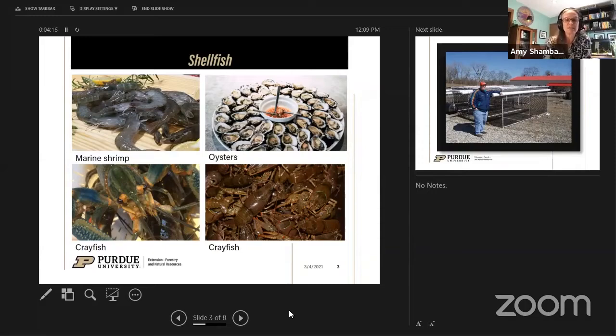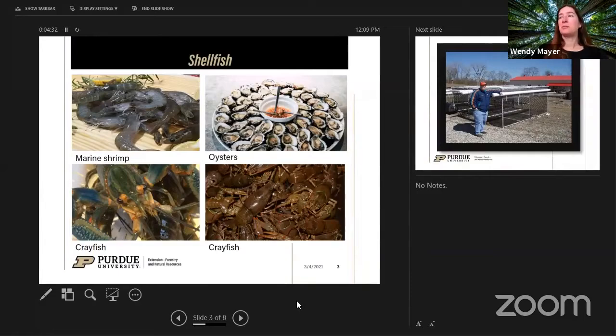Those are just a few examples of the kinds of animals farmers are currently raising for both recreational use and food fish in Indiana. As Bob Ross would say, those crayfish that pop up when you're farming fish are just happy little accidents.